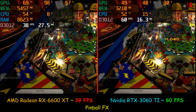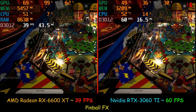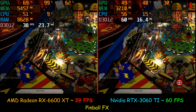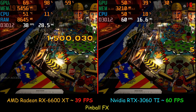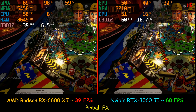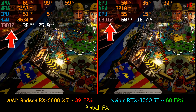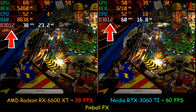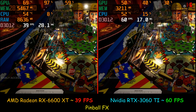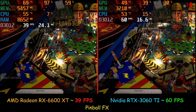Pinball FX is a new game and apparently it is really demanding GPU-wise. The AMD Radeon RX 6600 XT was averaging only 39 frames per second, whereas the NVIDIA RTX 3060 Ti was averaging 60 frames per second. Even though I configured the game to use the maximum frames per second, it uses DirectX 12 and is capped at 60 fps, which is why the RTX wasn't going beyond 60. Even so, gaming on the AMD was smooth with no stuttering, but the NVIDIA again won.